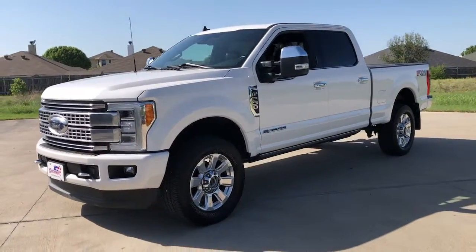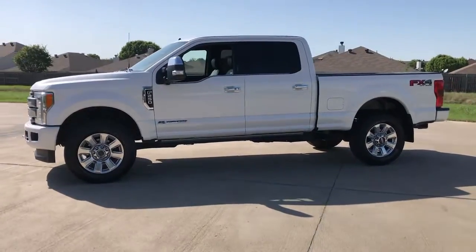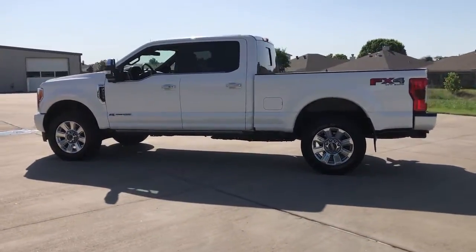Your next car could be the 2019 Ford F-250. With less than 45,000 miles on the odometer, this vehicle stands out from the rest.